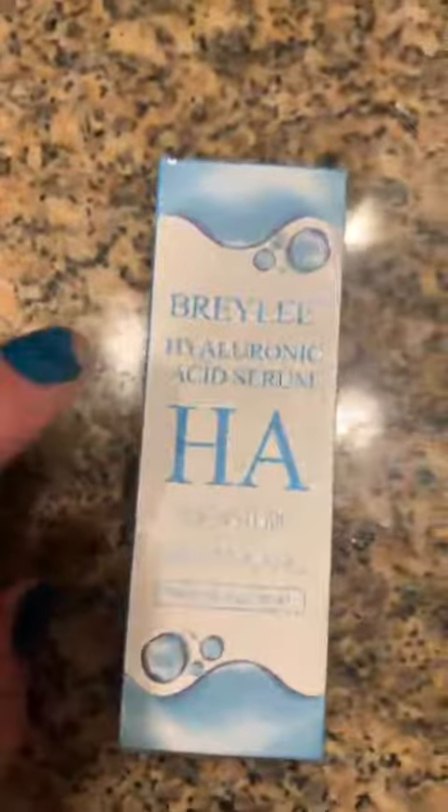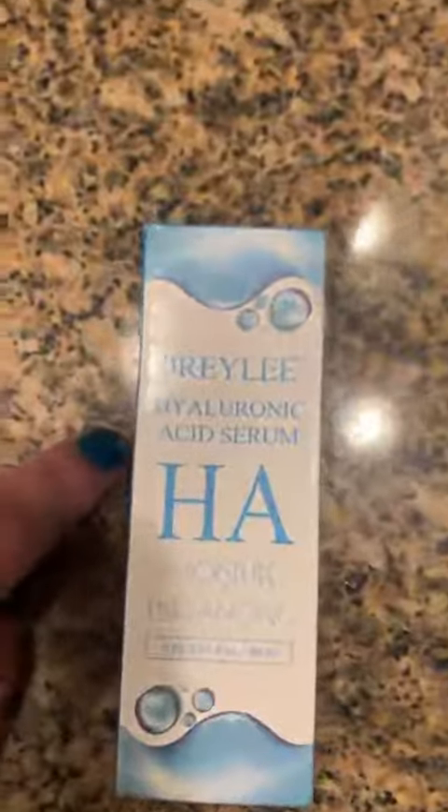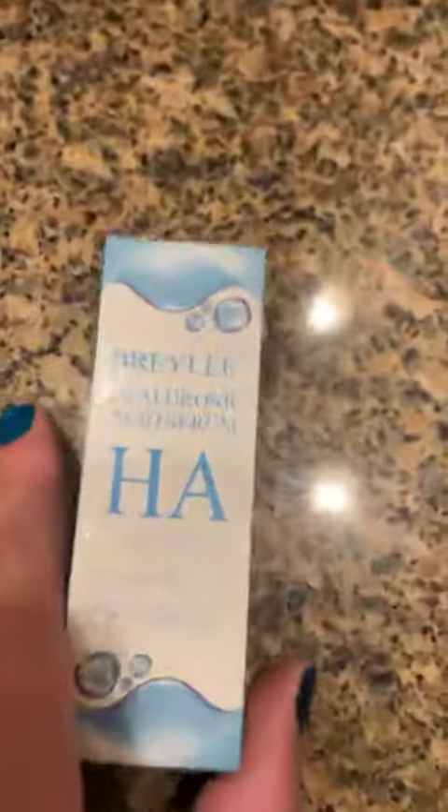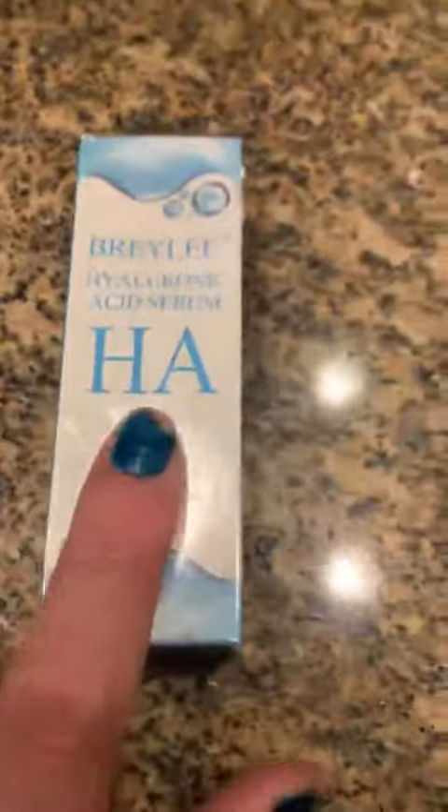I've been using this brand for quite a while — they make a great product — and this is their Hyaluronic Acid Serum, which is really good for helping your skin maintain a lot of moisture. I use this every morning as part of my skincare routine, over my toner and then under my sunscreen.